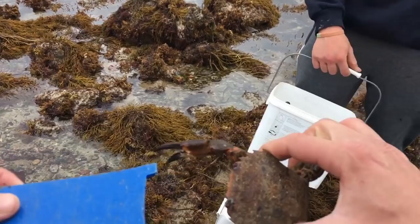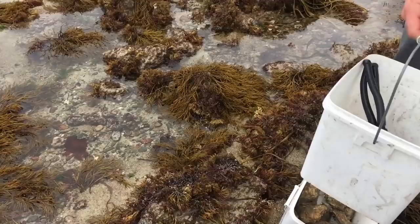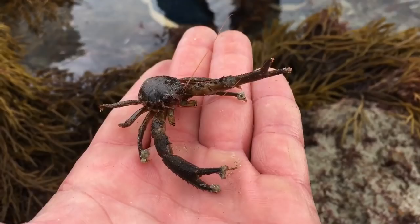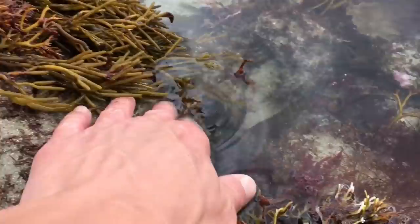A nice size velvet swimming crab there — this one was inside a hole. That one's well over the legal size, some big claws, and that one's good for the cook pot. We're finding something else — this right here is called a squat lobster, because it looks like he's always sitting down doing squats. They don't taste very good — I tried one in a foraging video a while back — so we'll let him go.